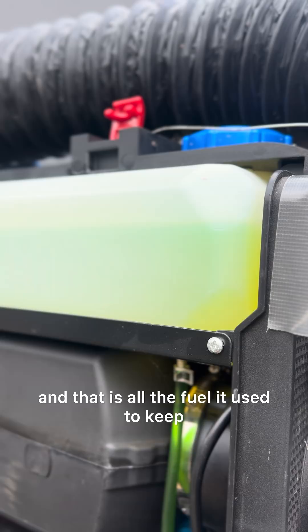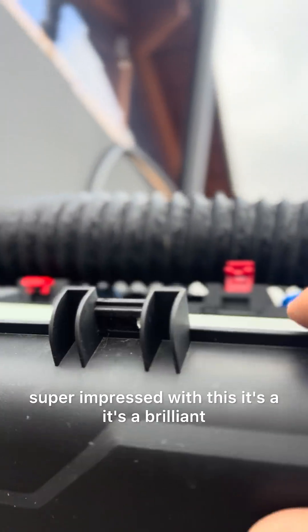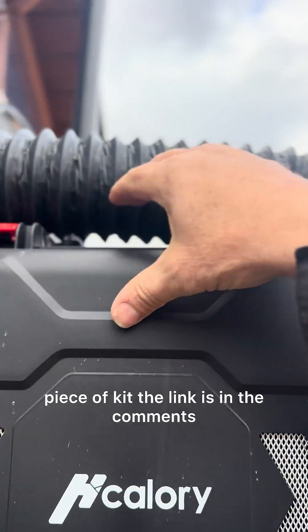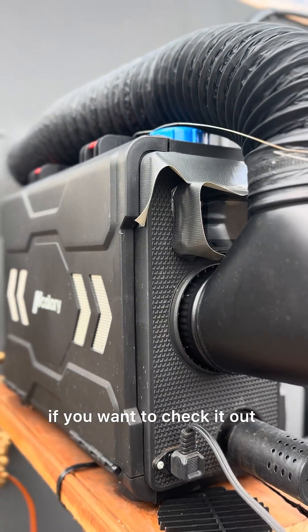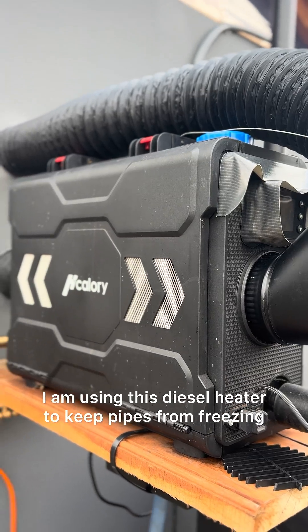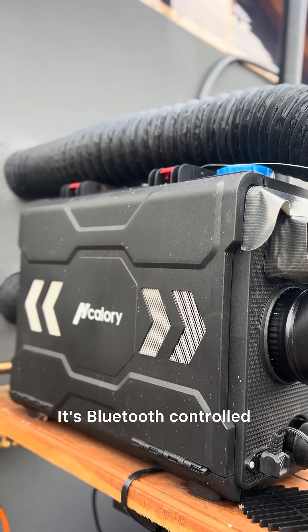And that is all the fuel it used to keep the pipes in this bathhouse from freezing. Super impressed with this — it's a brilliant piece of kit. The link is in the comments and description if you want to check it out.